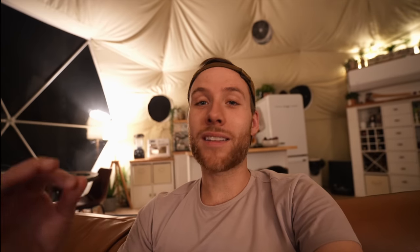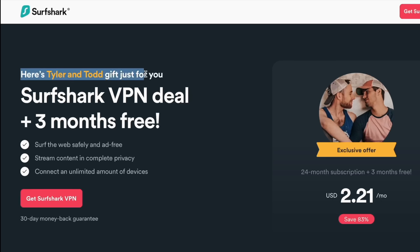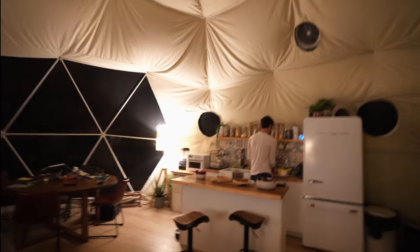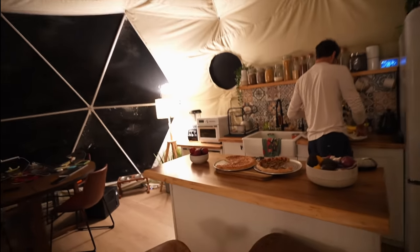It's the most convenient thing in the world and it costs less than the price of a cup of coffee per month. Head to the link in the description and get an exclusive deal from Surfshark when you use our code.